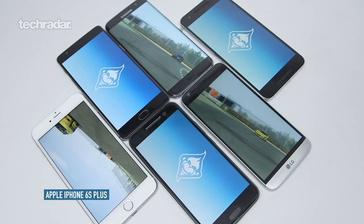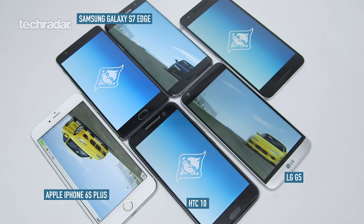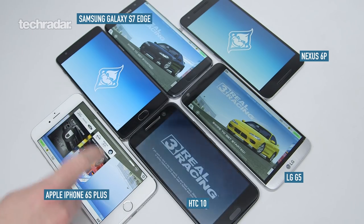Those phones are the iPhone 6S Plus, the LG G5, the HTC 10, the Samsung Galaxy S7 Edge, the Nexus 6P, and the OnePlus 3.